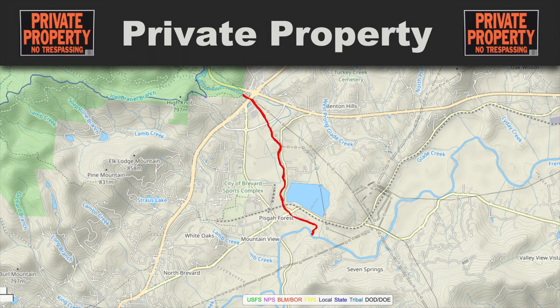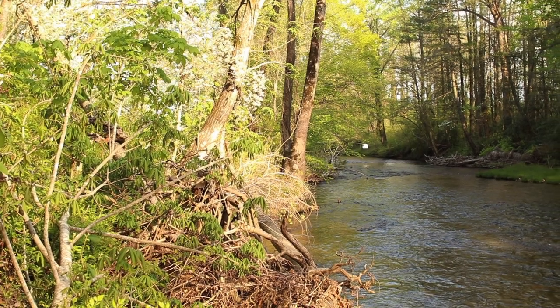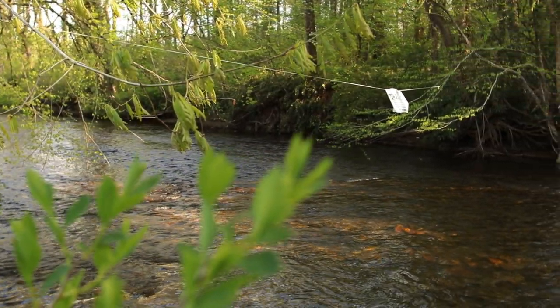The private section starts right behind where the hub is on 276 and goes all the way down to the confluence with the French Broad. It's owned by a variety of landowners and is not accessible to the public. There's a clear designation — a rope across the river just upstream of the hub and Davidson River Outfitters, with a big sign in the middle of the river that says 'Private, No Fishing Allowed.' Anything upstream of that is public.